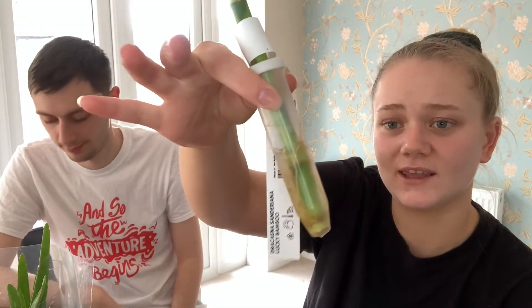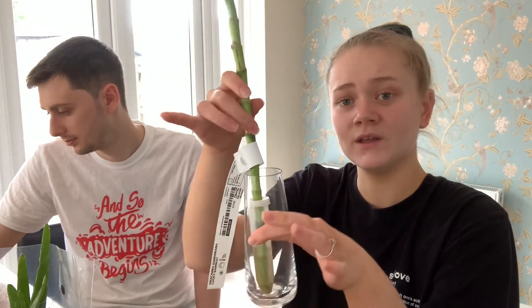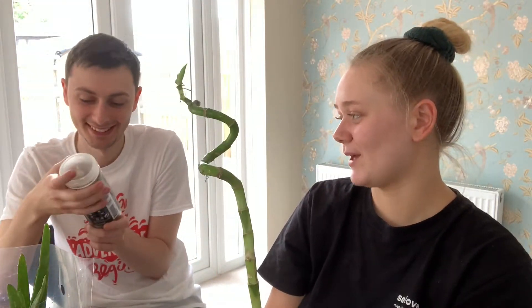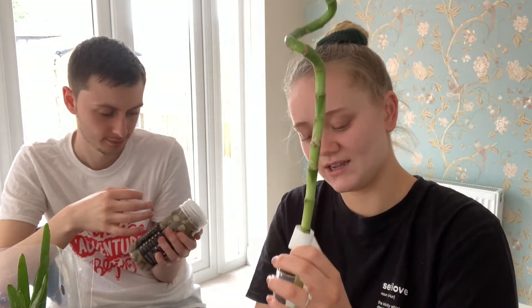The other plant we got was lucky bamboo. It came in a little container with water to keep it moist. We got a small glass vase to put it in — we looked it up beforehand and you grow it in water. To keep it upright, we also got some decorative pebbles to put in the bottom, then top it up with water. Hopefully the lucky bamboo will grow and bring us some luck — as long as it stays alive!